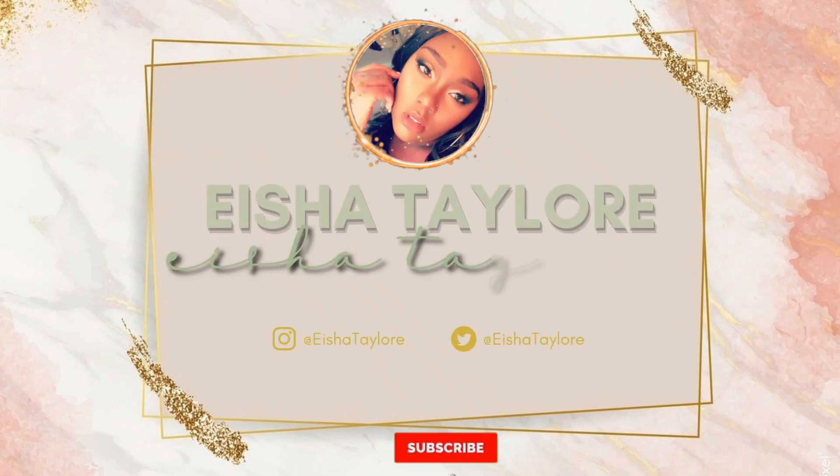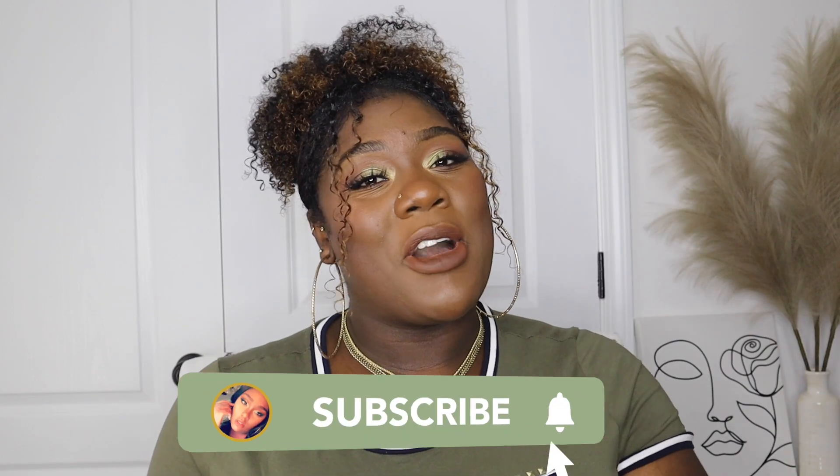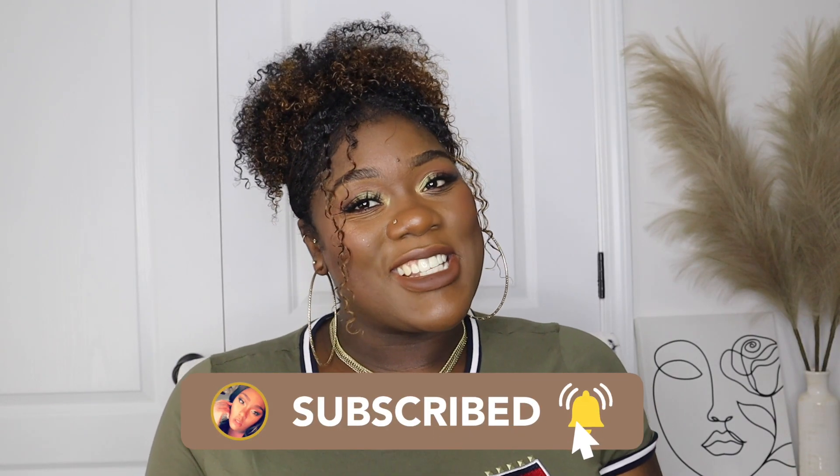You know what you came here for, sit back and tune in for Isha Talor. What's up y'all, welcome and welcome back to my channel, I'm your girl Isha Talor.